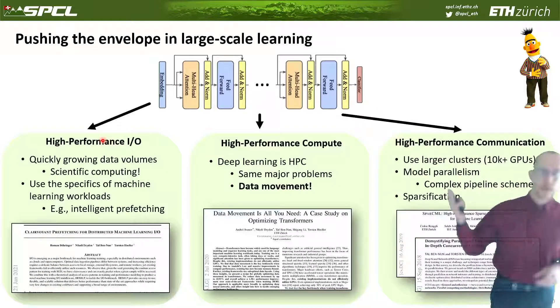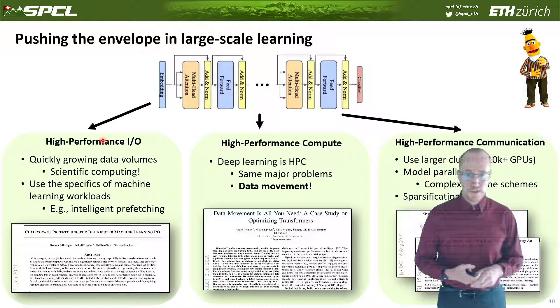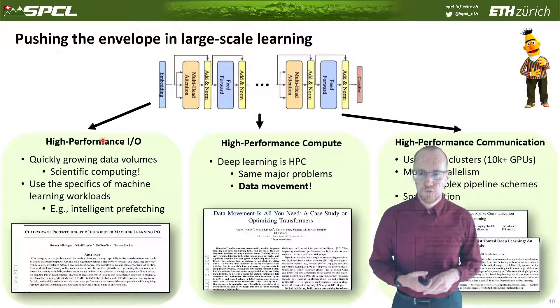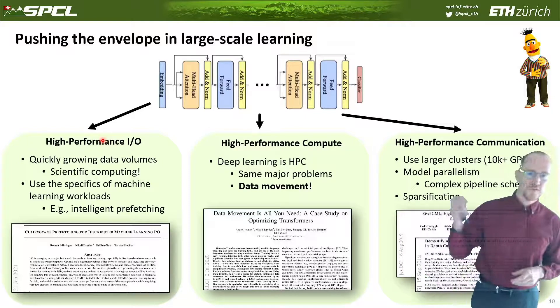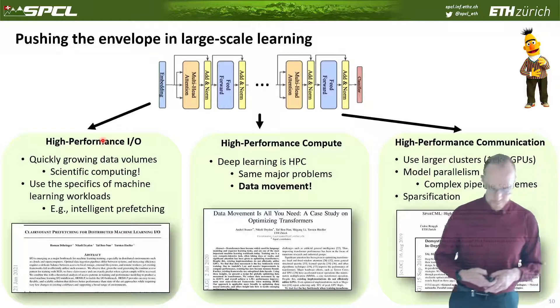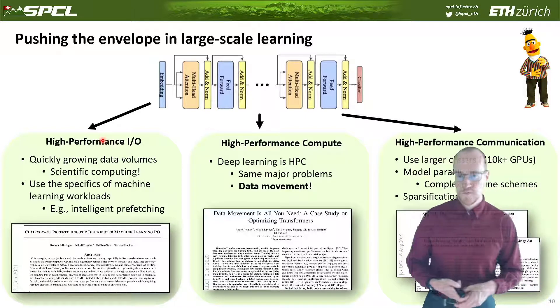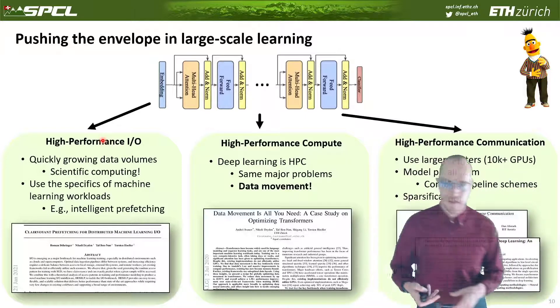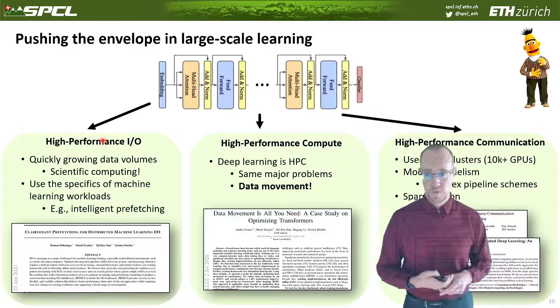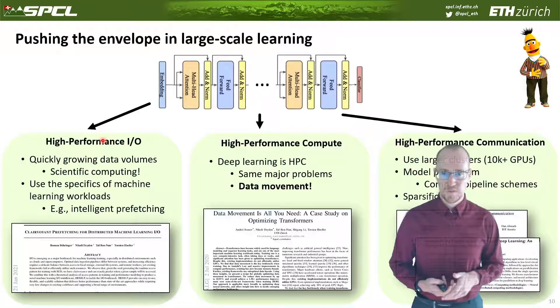The last piece is high-performance communication. We use large clusters with tens of thousands of GPUs with various forms of parallelism — model parallelism, complex pipeline schemes, sparsification — to make training faster. We have several works in this area, including an overview paper on how to run large-scale models and parallelize them in practice. Thanks for learning about SPCL.